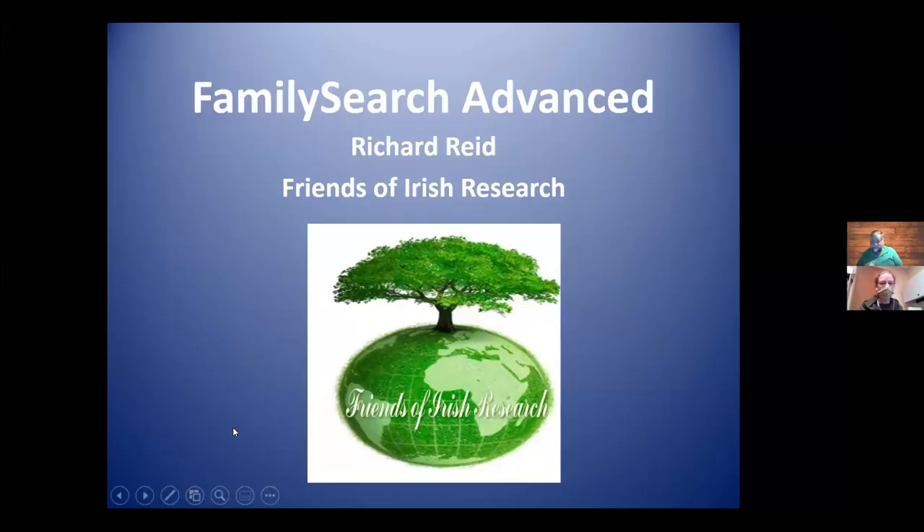This is FamilySearch — using FamilySearch effectively — sponsored by the Friends of the Dracott Library and presented by Richard Reid. He is the director of both the Friends of Irish Research and the David Allen Lambert Library, which are based in Brockton, Massachusetts.